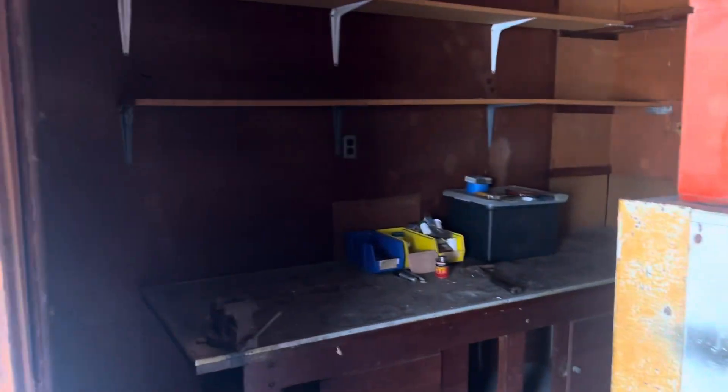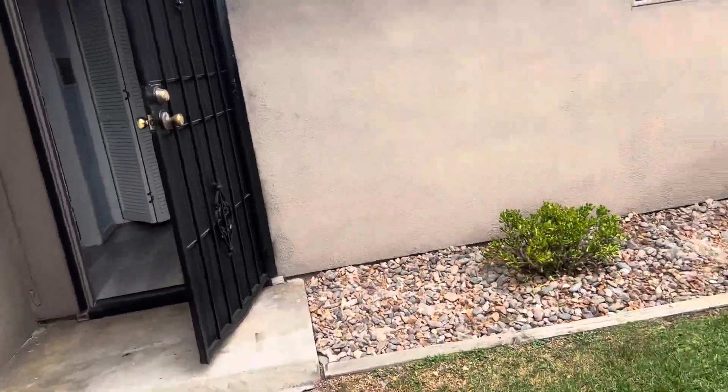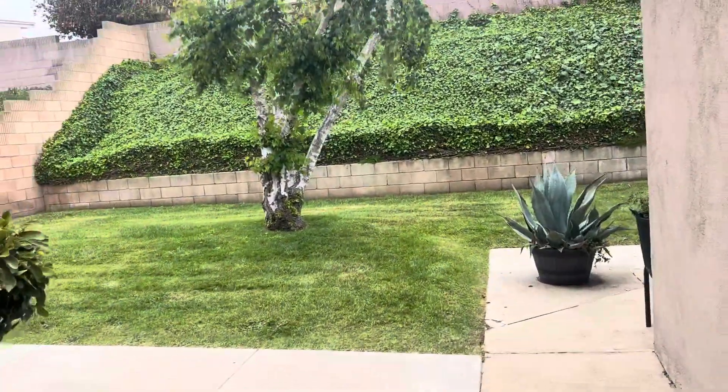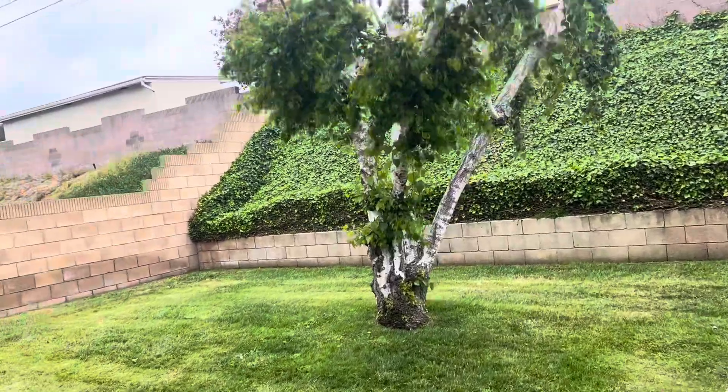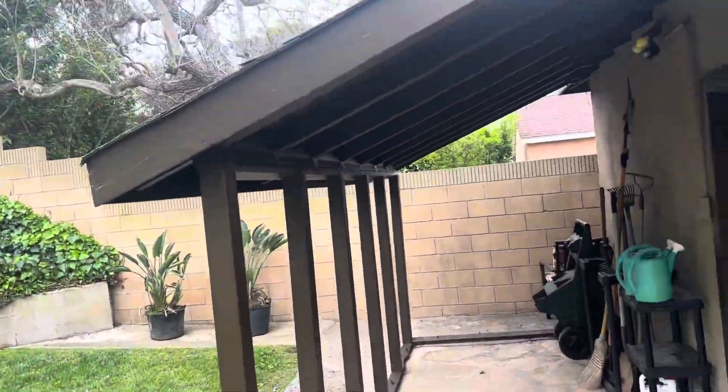There's a little door in the back, two little spots, and a little gardening area.